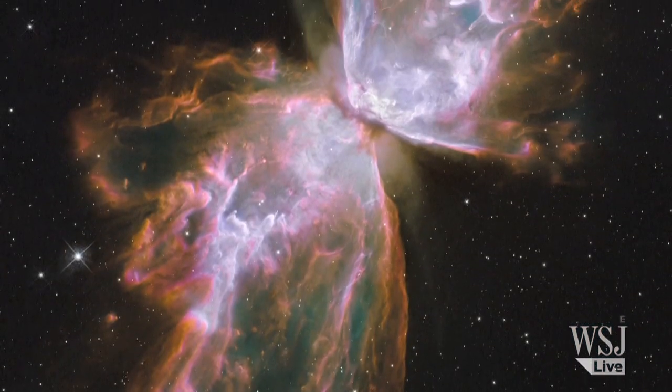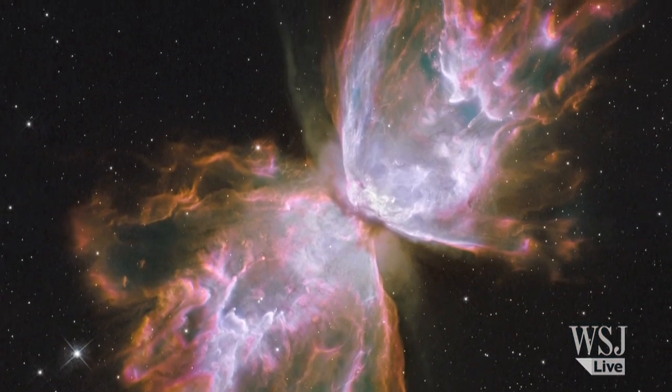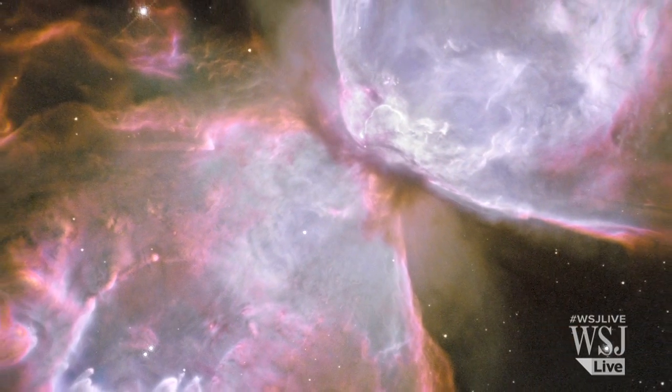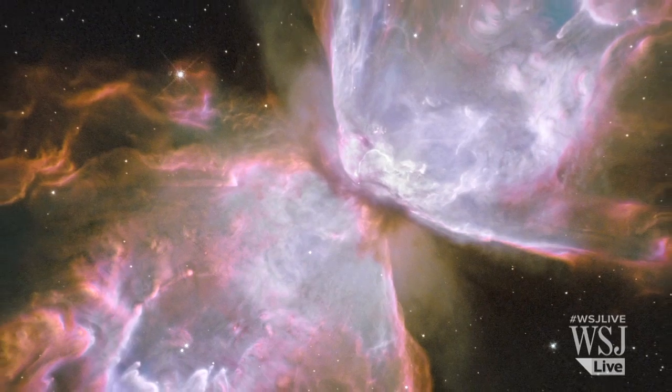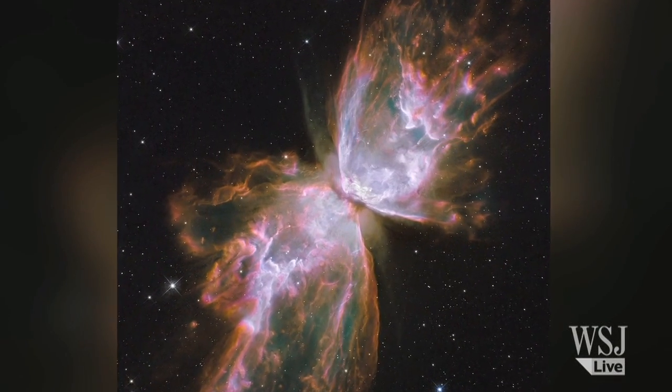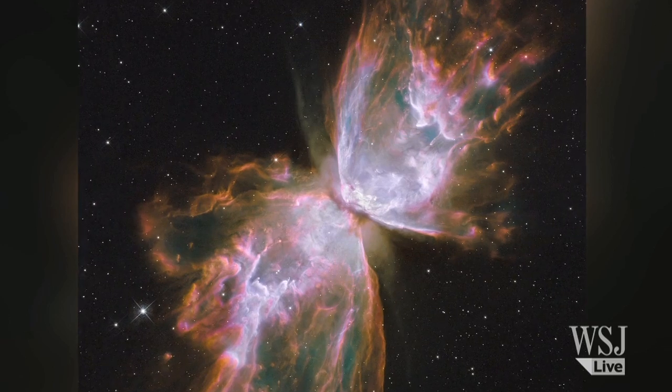In 2009, Hubble snapped this close-up of a dying star's nebula. The star at the heart of an interstellar cloud of dust and gas about 4,000 light-years away from Earth was once about five times the mass of our Sun. Scientists also referred to the celestial object as the Butterfly Nebula.